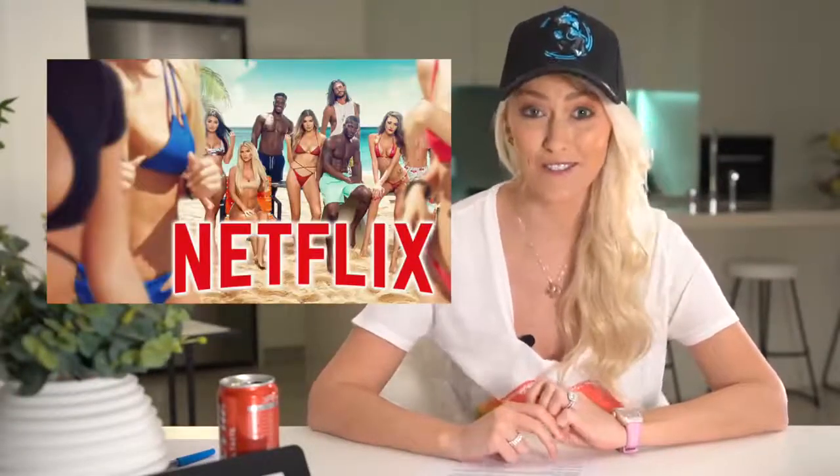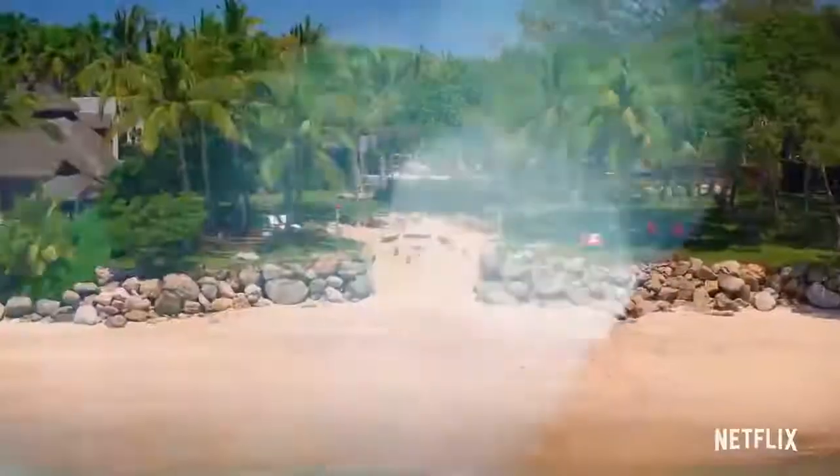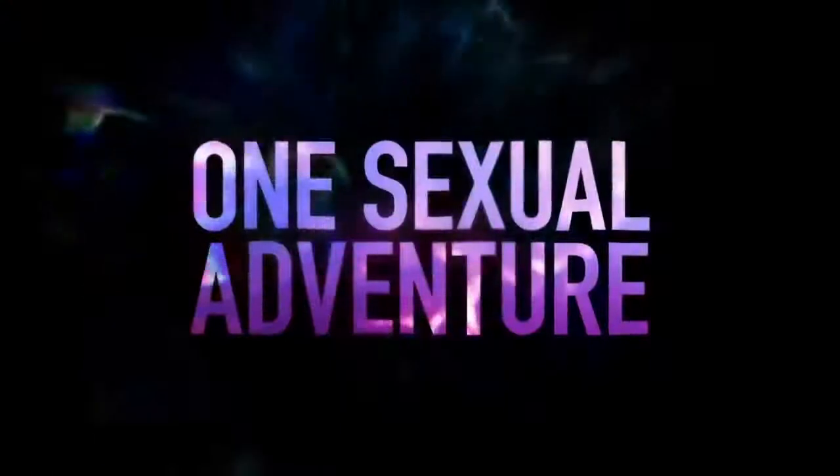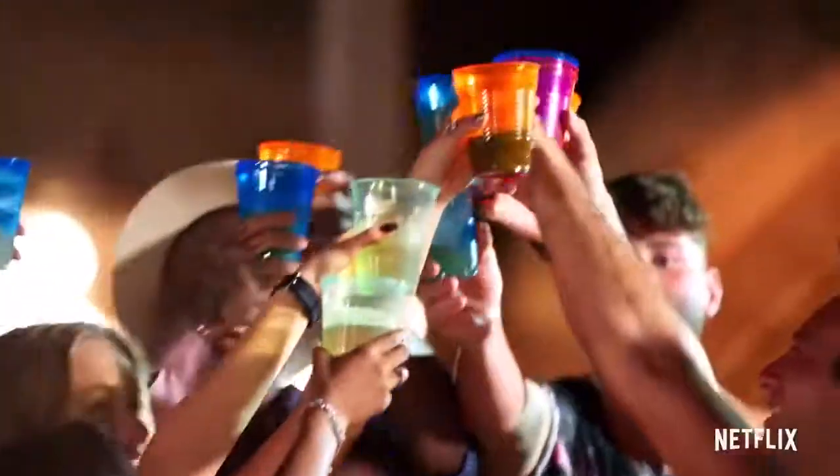Today's call is with two stars from the Netflix dating show Too Hot to Handle. After we all finished binge-watching Tiger King, we needed something else to keep us entertained — and Netflix did not disappoint. This retreat is full of the sexiest people in the world.